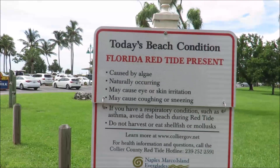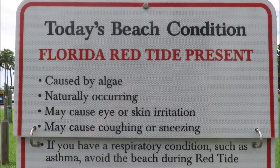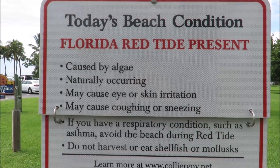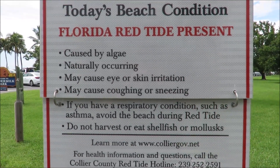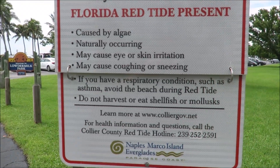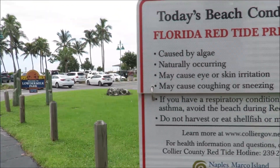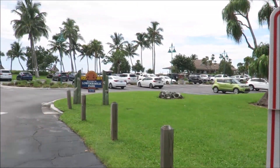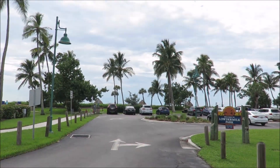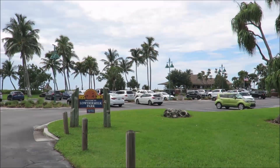We don't need to get very far before we start getting all the warning signs again. Red Tide present, caused by algae, naturally occurring. It may cause eye and skin irritation — we haven't had that — and may cause coughing and sneezing — we've definitely had that. As I'm asthmatic I've really started to struggle even with the air near some of these beaches. Given that we're now about 200 miles further south as we travel down Florida, the Red Tide is still a problem.